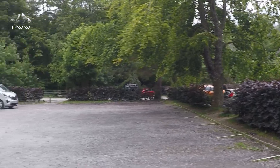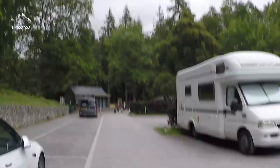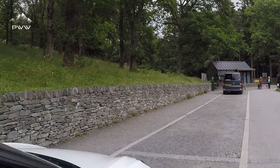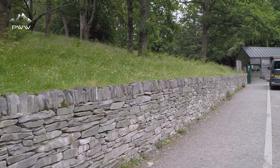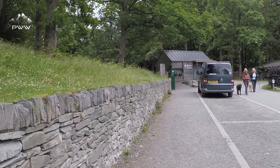We're parked up in the car park and ahead of us we've got the visitor center, just the side of this truck ahead of us. So we're going to head up the side of the visitor center.